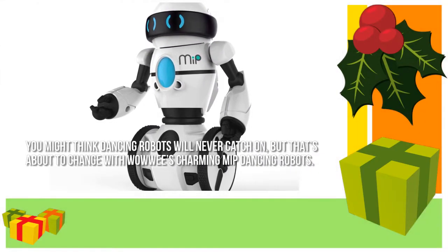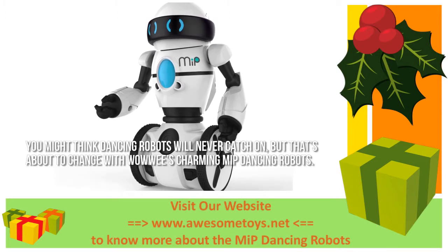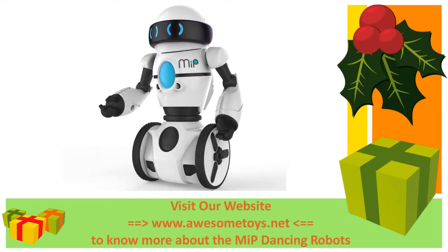You might think dancing robots will never catch on, but that's about to change with WowWee's charming MIP dancing robots. They dance, they talk, they react, and they're just downright fun.